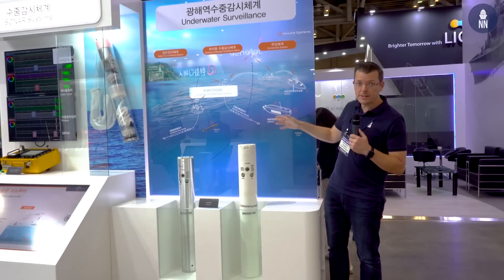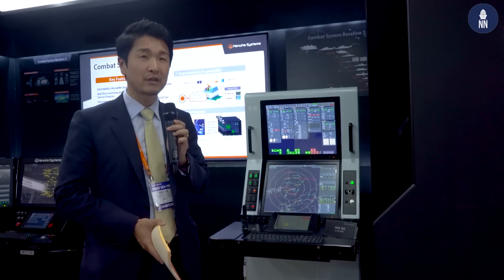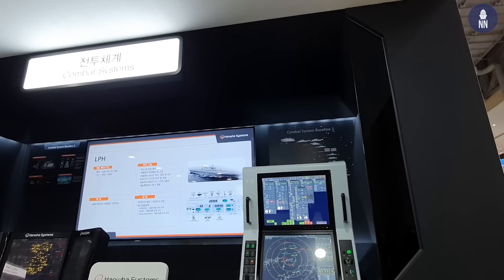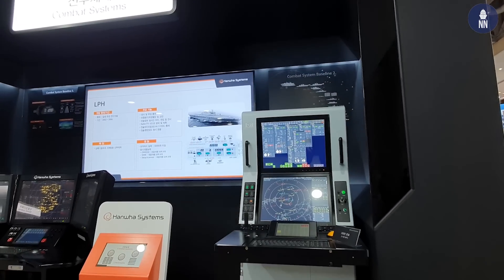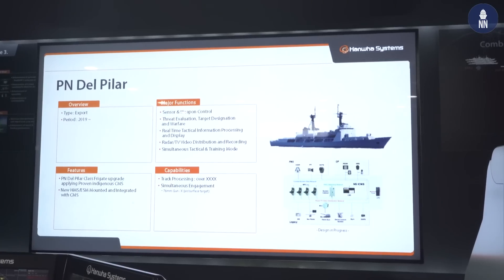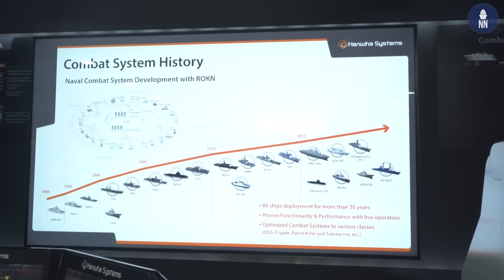This is our multi-function console that we have been operating and deploying to the ROC Navy as well as to the Philippine Navy. We are very proud of signing the contract with the Philippine Navy for the Dalpila class — three ships transferred from the United States Coast Guard as Hamilton-class vessels. We signed a contract to upgrade those three frigate-class ships with our 100% indigenous combat management system from Hanwha.